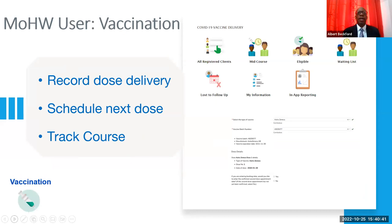In terms of how we use the system, in addition to registration and screening, we are also able to record the dose delivery, schedule the next dose, and keep track of the vaccine course the person is on. All registered clients would show a list of everybody who's registered. After recording the dose, we can schedule when the person is supposed to come back for the next dose — the system automatically computes the time based on the type of vaccine. For Pfizer it will be three weeks, whereas for AstraZeneca it will be eight weeks. But if you knew you wouldn't have vaccine in three weeks but might have it in four weeks, you could override the schedule and put four weeks.